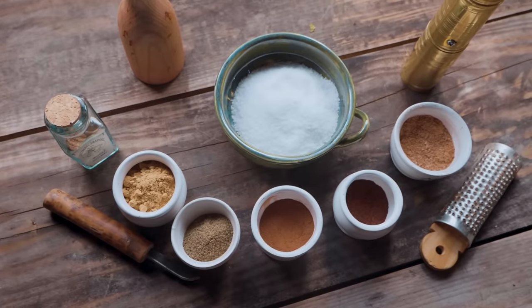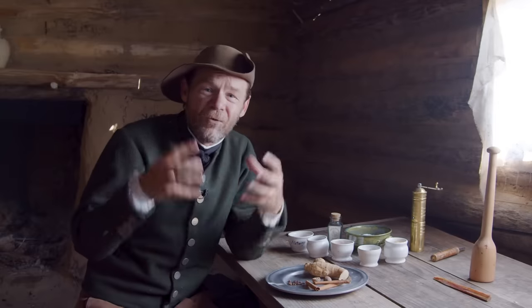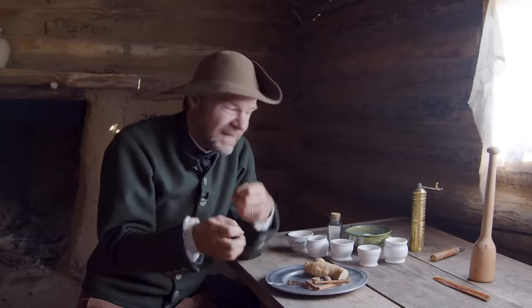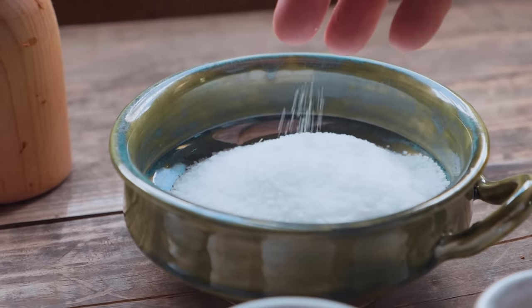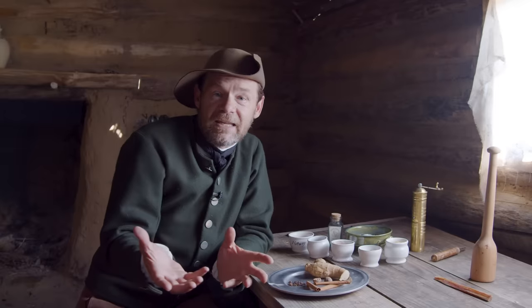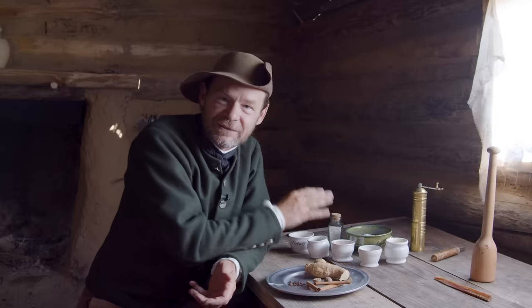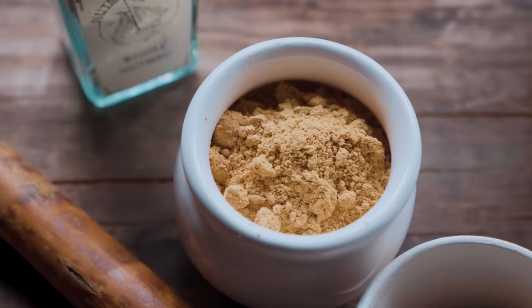Let's look at our spices — there's a lot to learn here about what's going on in the 18th century. What's our base spice? That's salt. Salt is the least expensive item on the list, making up more than half of our mix. The next one we've got is ginger.